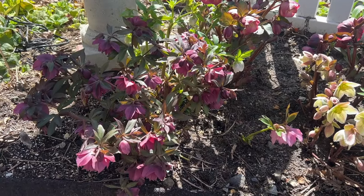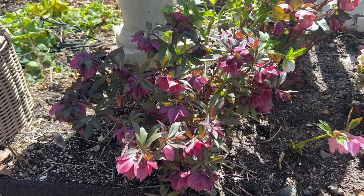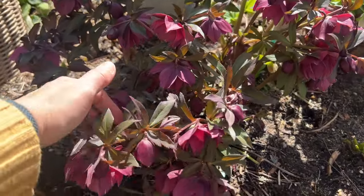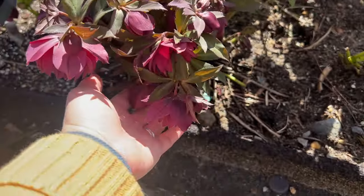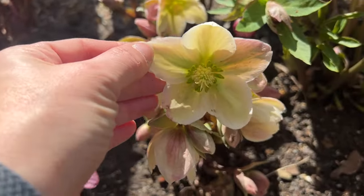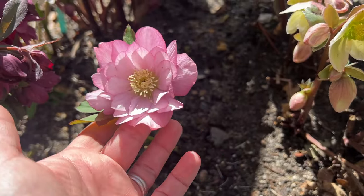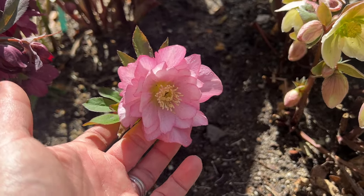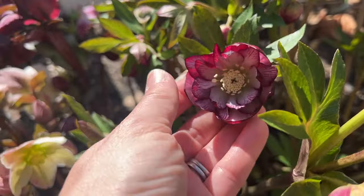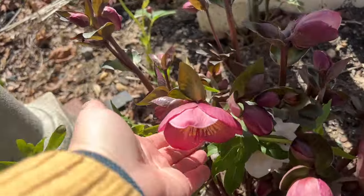I just wanted to show you my hellebores. Look how absolutely beautiful. This is a new variety — I don't have names for them; I just call this my hellebore patch. Whatever I grab I plant in here and I don't really keep track of the names, though I probably should. I can see some tags sticking up in the bottom there, but they are really, really beautiful — just so gorgeous. Very muddy in here; we've had a lot of rain.